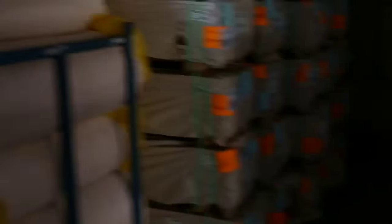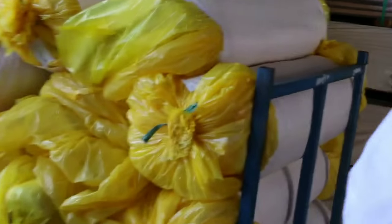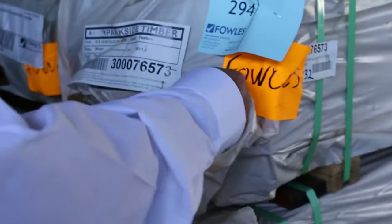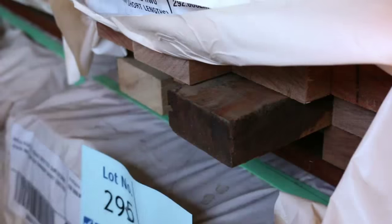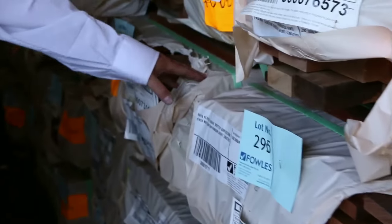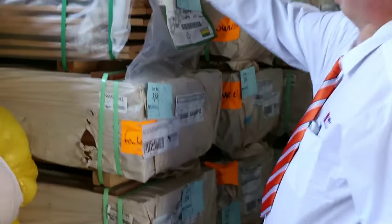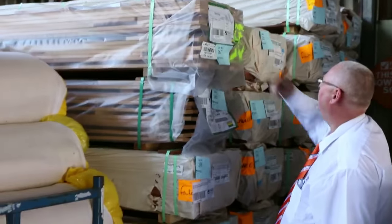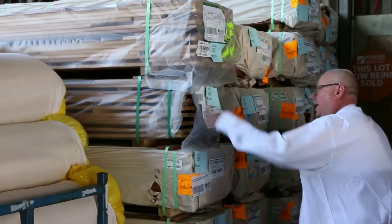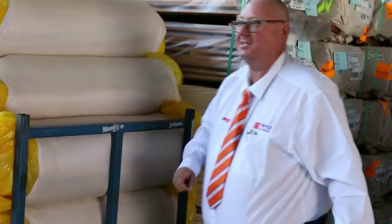Got a nice heap of insulation out the front there - the R2.0's, a couple of lots of that insulation in batts. Got a pack of 70 by 32 mixed Queensland hardwoods. Underneath there we've got a whole heap of 86 by 19 spotted gum decking. A couple of packs of blackbark decking in the bigger packs - there are 470 metres in that one, 478 in that one. Heaps and heaps of decking there tomorrow.